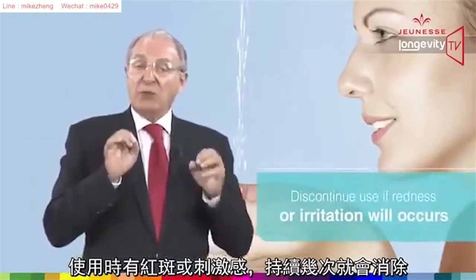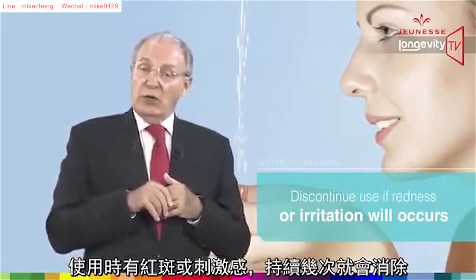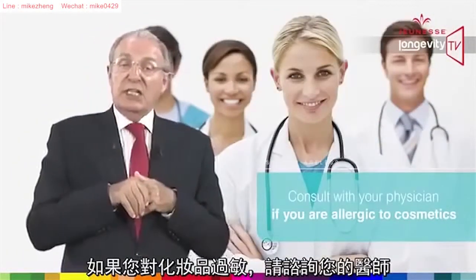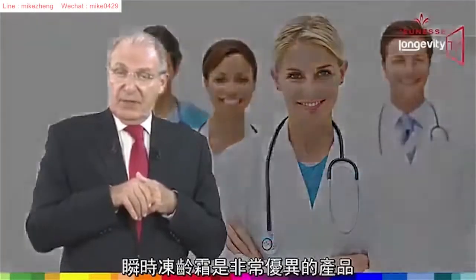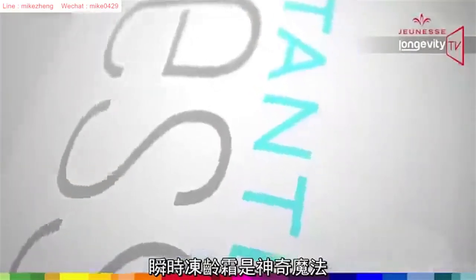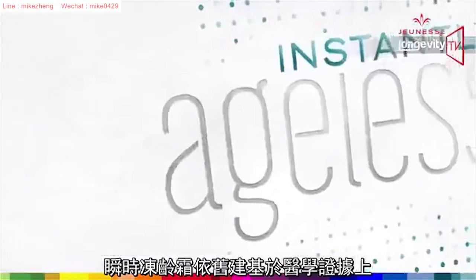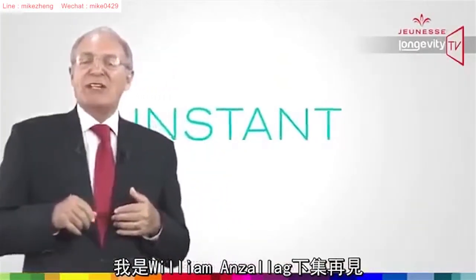Discontinue use if redness or irritation occurs, and consult your physician if you are allergic to cosmetics. Instantly Ageless — it's magic, but Instantly Ageless is based on clinical evidence. My name is William Amsalag — see you at our next episode. Bye bye.